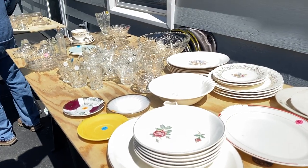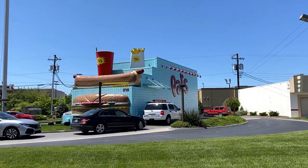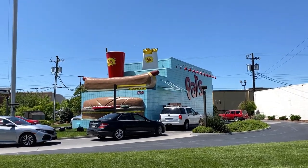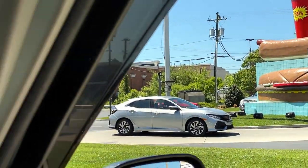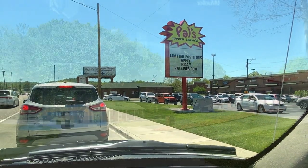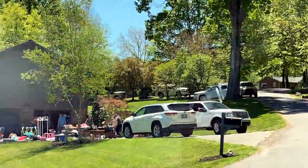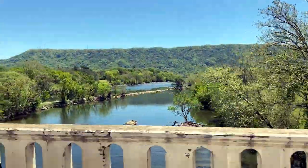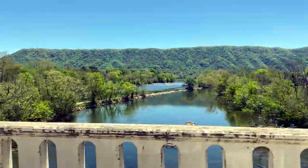We're stopping at POWs for a milkshake — pretty neat building and it's busy, as busy as Chick-fil-A! It's a nice neighborhood here and I see a large garage sale on the left. That was the North Fork of the Holston River.